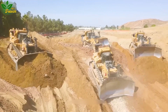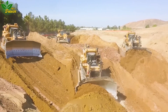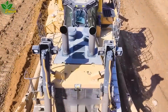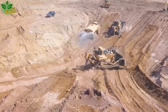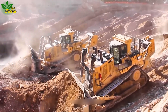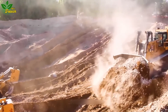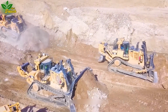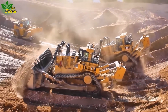Witness the relentless work ethic embodied by the D10T and D11T dozers from Caterpillar. These medium and large-sized loading shovels, weighing nearly 70 tons, are reliable construction equipment equipped with a powerful diesel engine. Their sizable bucket volume of up to 43.6 cubic meters allows them to work continuously for hours, finding widespread use in land preparation and large construction projects.